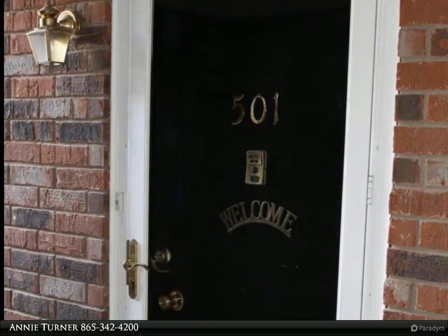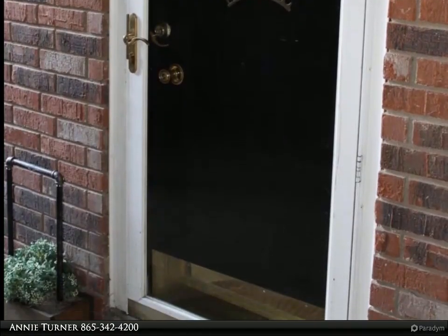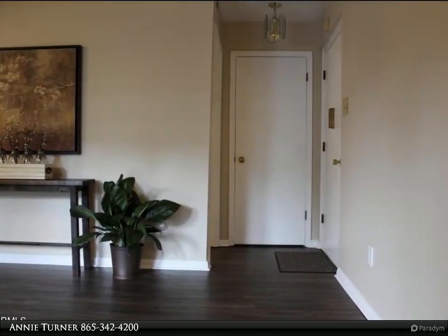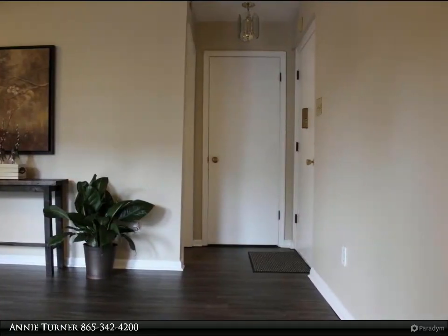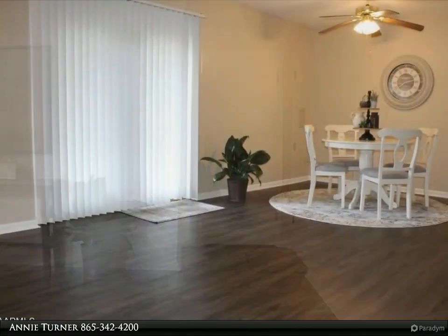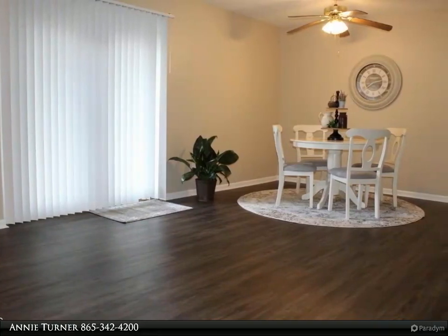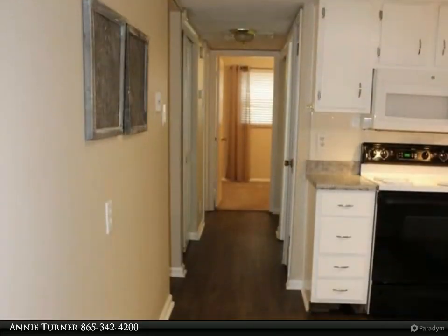This Wallace Real Estate property video is presented by Annie Turner. This is a great opportunity to own a main-level two-bedroom, one-bathroom condo in an amazing location, convenient to all that Knoxville has to offer — minutes to downtown, Fountain City schools, restaurants, and parks. Neutral paint colors and flooring allow for a move-in ready home.